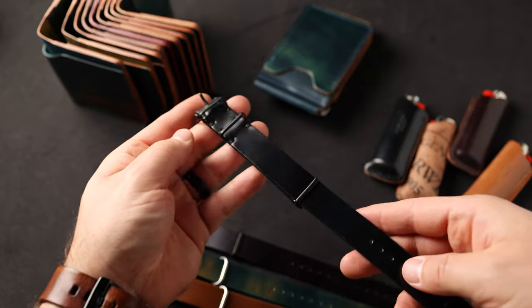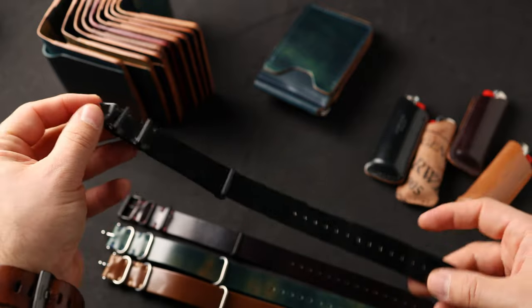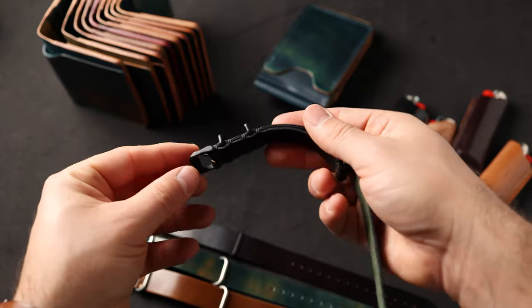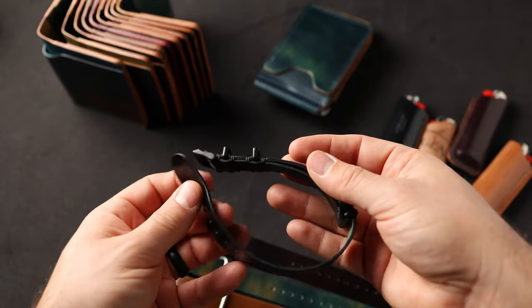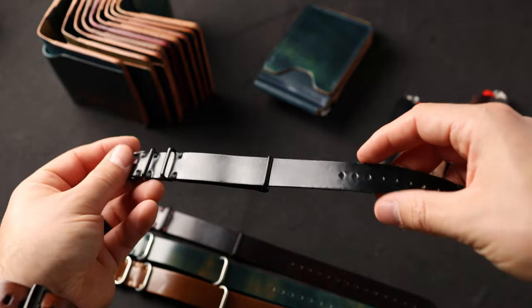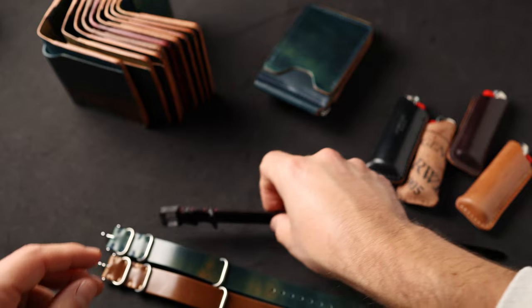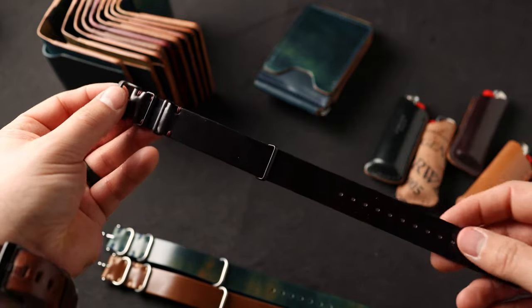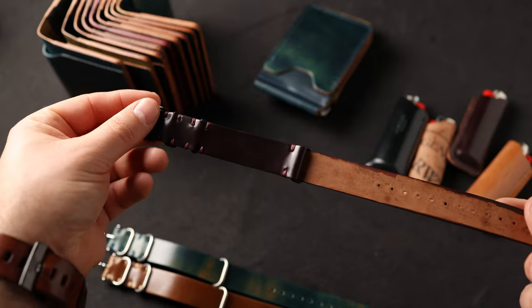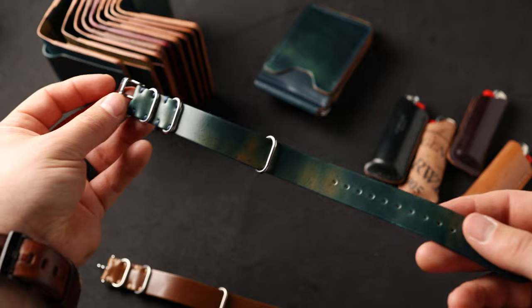Let's keep it going with some non-wallet items — these are shell cordovan NATO straps. This one is in black shell cordovan, all the edges are hand-stained black, and all of the hardware is black. I really love the blacked-out stealth look of this one. Here's our classic color number eight shell cordovan on the NATO strap. All these NATO straps are 20 millimeters. Here's an extra special one for a few reasons — this marbled blue shell cordovan is really special and very hard for us to get.